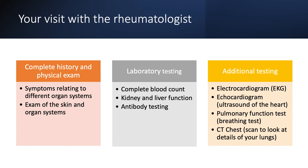After the physical exam, you will be asked to do some blood work. This will include a complete blood count, evaluation of your kidney and liver function, as well as different antibody testing.